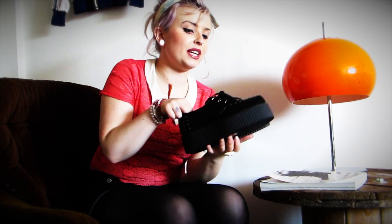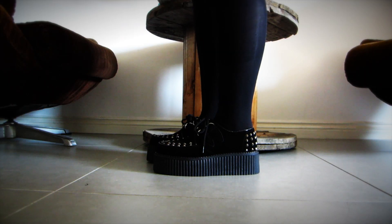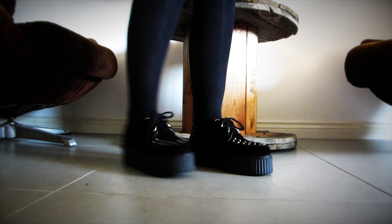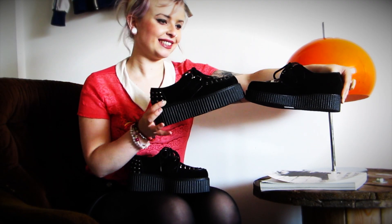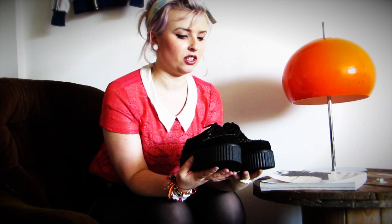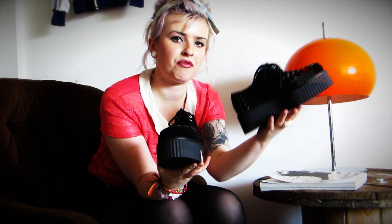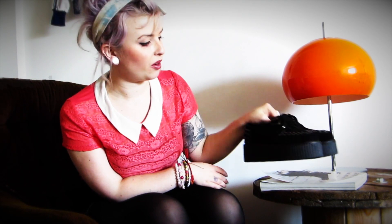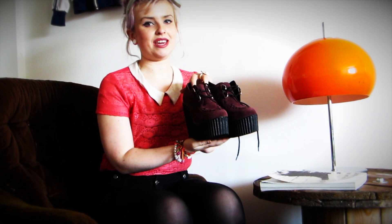We've also got these ones — these are new in. These are called Dahl, and these are a double sole creeper. In comparison you will see the difference. At the moment the double sole is just Dahl, and she's a studded version, so these soles are pretty hefty. These are $29.99 — all the other creepers are $26.99, but you pay a little bit extra for a little bit more sole.